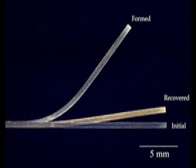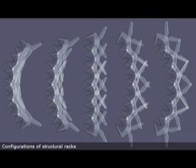Shape memory alloys are metal composites that can be bent and deformed, but when heated, return to their original shape. When electric current is applied to an artificial muscle made from shape memory alloy, the material will heat up, causing it to contract.